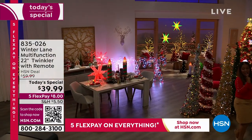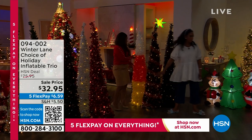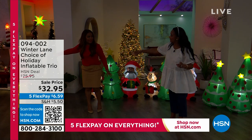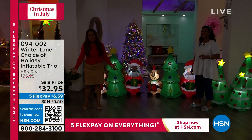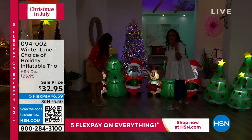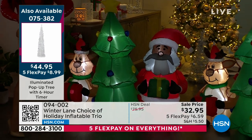Coming up in about seven or eight minutes are tinsel trees — so cute! Can I tell you the one I'm obsessed with? I have to freeze the candy corn in my house, otherwise I would eat them nonstop. But we are going to talk about these adorable inflatables. We've got three options and don't forget during Christmas in July we offer five flexible payments on all holiday decor — spread those payments over five months conveniently.